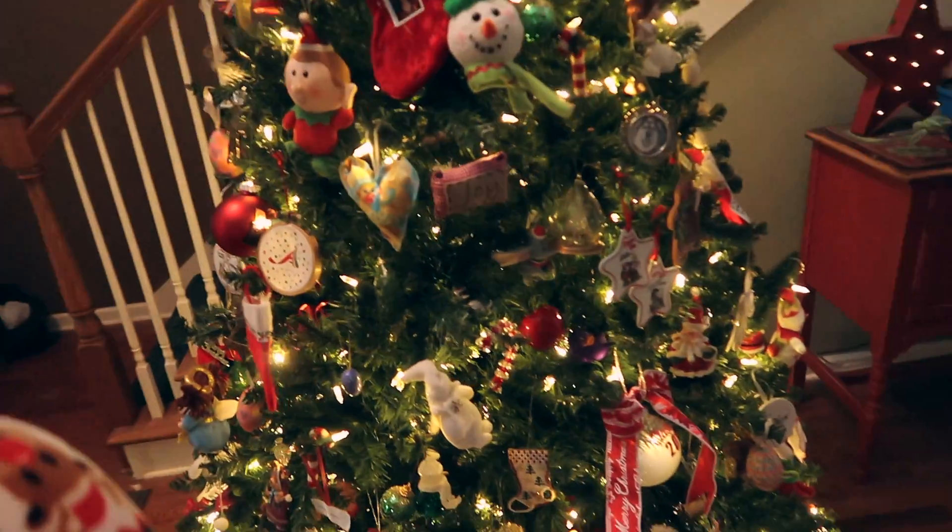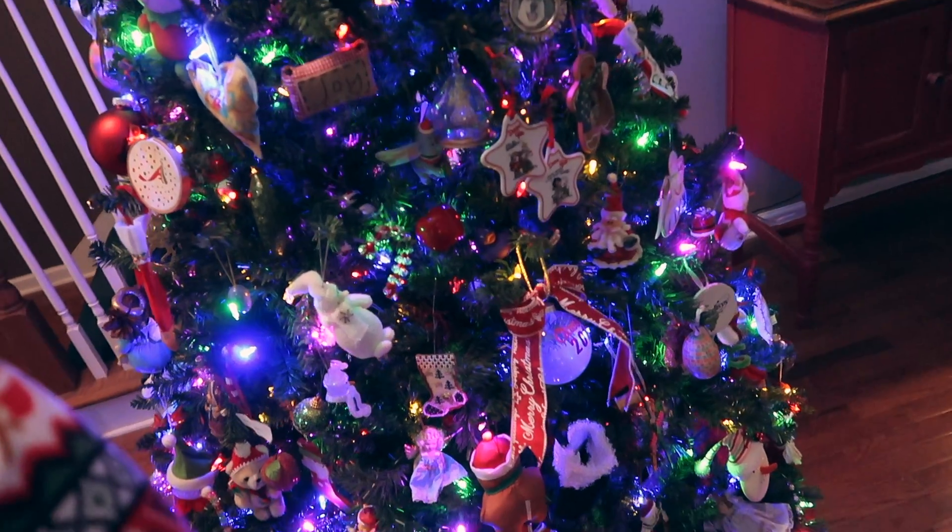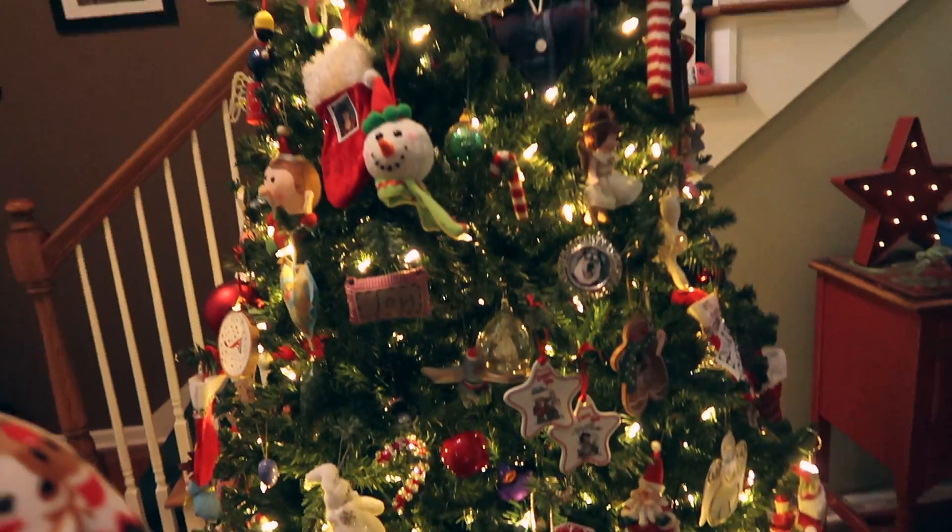We are now one hundred percent done with the Christmas tree and it's all pretty and ready for Santa Claus. That's pretty much all for our Christmas decorations — besides on the fireplace, she normally puts a little town up there, but other than that we're pretty much done. Thank you guys for watching, I hope you guys have a great Christmas, I will see you soon.